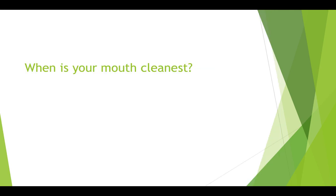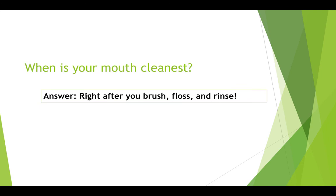When is your mouth the cleanest? That's right, it's right after you brush, floss, and rinse. That's because all of these activities work together to fight biofilm and prevent it from growing.